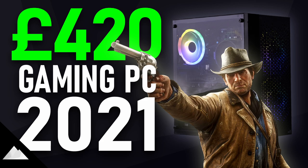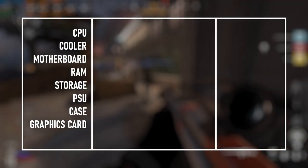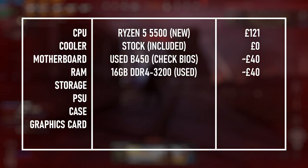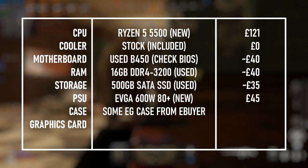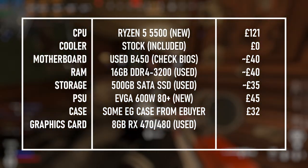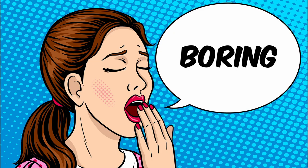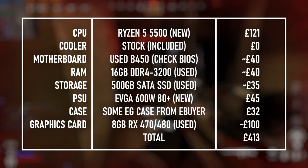I could just part out a £420 system like I did last year and say I'd buy four of those, but that would be boring. Still, if I were to do that, I'd go with a new Ryzen 5 5500 6-core CPU, a used B450 motherboard, 16GB of DDR4-3200, a 500GB SATA SSD (also second-hand), a new EVGA 600Y PSU, and a cheap but decently specced case from eBuyer. All that topped off with an 8GB RX 470 or 480 should come in just under £420. Repeat that four times — but no, that's boring. I'm at least going to try and spice it up.